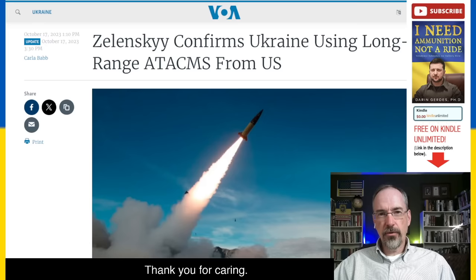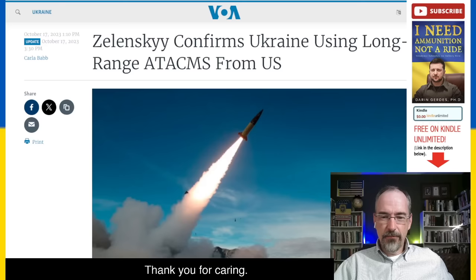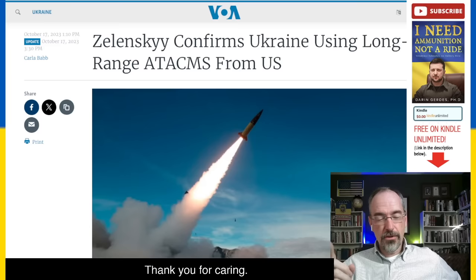In this video, I want to talk about ATAKIMs. ATAKIMs were apparently used for the first time in Ukraine just yesterday, as Ukraine attacked airfields that were further than where we thought Ukraine could attack. So they got some ATAKIMs and used them before they were announcing that they were in country, which was a smart move.